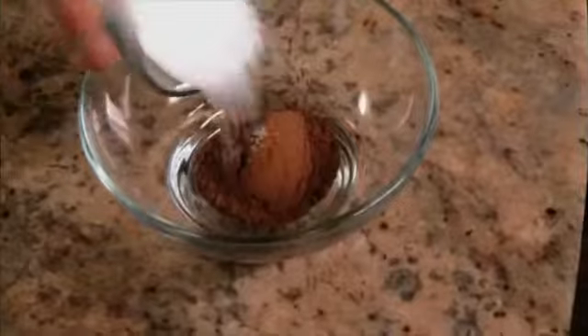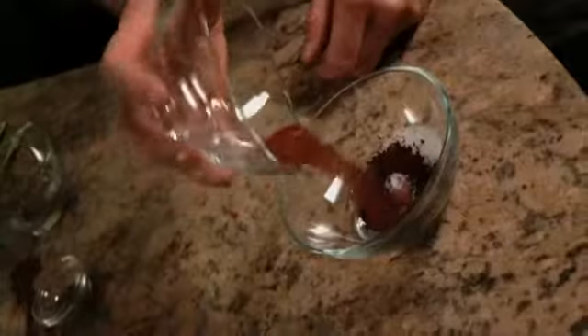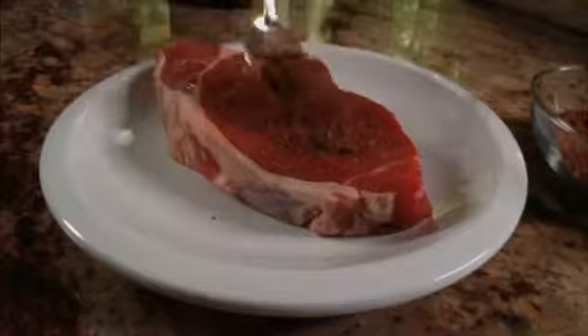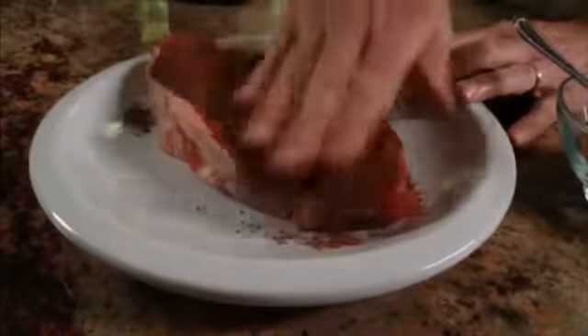Begin by combining cocoa powder, kosher salt, instant coffee, chili powder, and black pepper in a small bowl and stirring them together. Spoon the mixture onto a thick-cut steak and spread it all around, making sure all sides are completely coated.